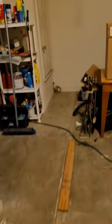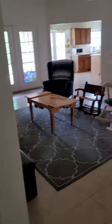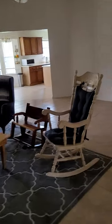Washer and dryer in the garage. That's good — when you're drying your clothes in the middle of summer, it doesn't get wicked hot inside the house. All right, let's go check out that kitchen.